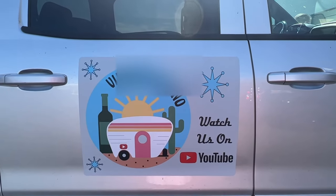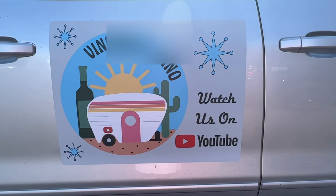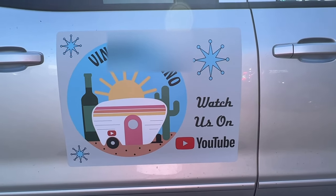I wanted to show y'all our truck magnets. Look at that — Emma designed this logo for us. Then we had magnets made for everybody on the road to try to see who we are, because that's advertising.